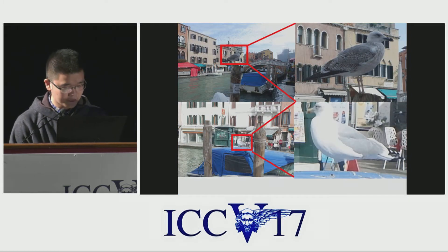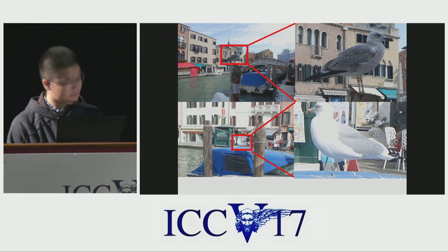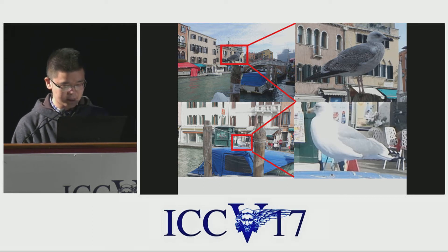There are many birds in Venice. Here is a very common one — it can be seen almost everywhere. We may know this is a kind of bird, but we can't identify the specific species. Fine-grained recognition can help us and tell us that this is a herring gull.